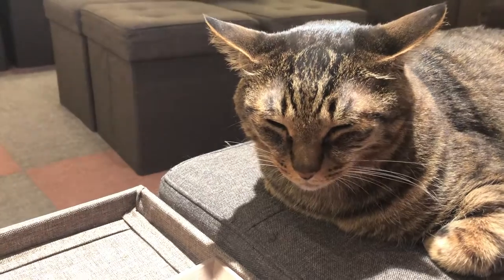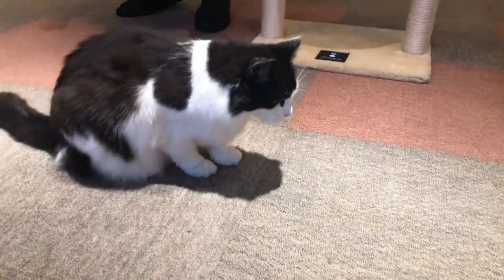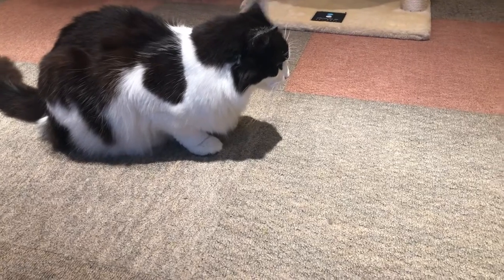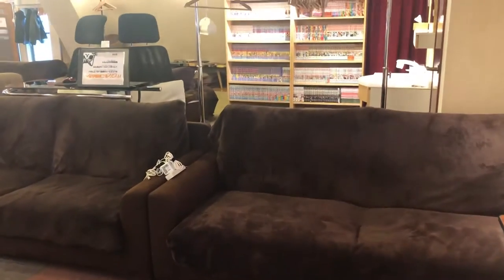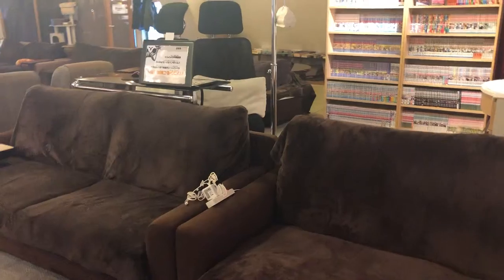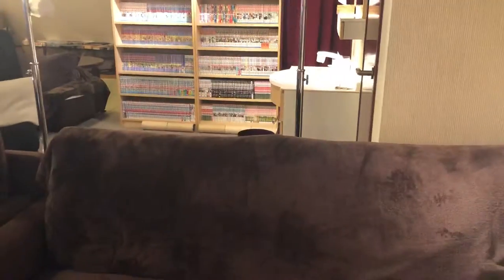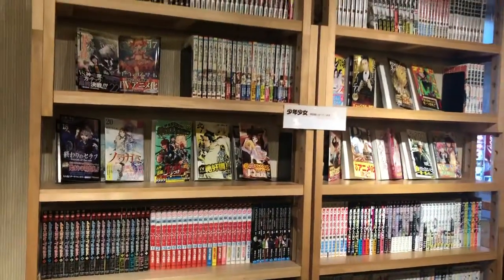You sleepy? So cute. Another cat here. There are so many comfortable supplies and electric charge for the cell phone. And also many manners here.